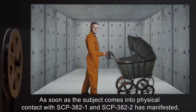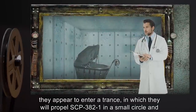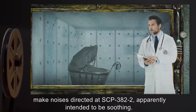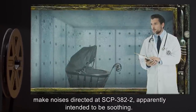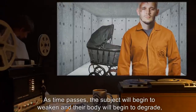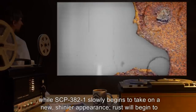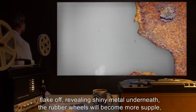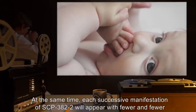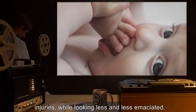As soon as the subject comes into physical contact with SCP-382-1 and SCP-382-2 has manifested, they appear to enter a trance in which they will propel SCP-382-1 in a small circle and make noises directed at SCP-382-2, apparently intended to be soothing. As time passes, the subject will begin to weaken and their body will begin to degrade, while SCP-382-1 slowly begins to take on a new, shinier appearance. Rust will begin to flake off, revealing shiny metal underneath. The rubber wheels will become more supple, and a velvet cushion will appear inside. At the same time, each successive manifestation of SCP-382-2 will appear with fewer and fewer injuries, while looking less and less emaciated.